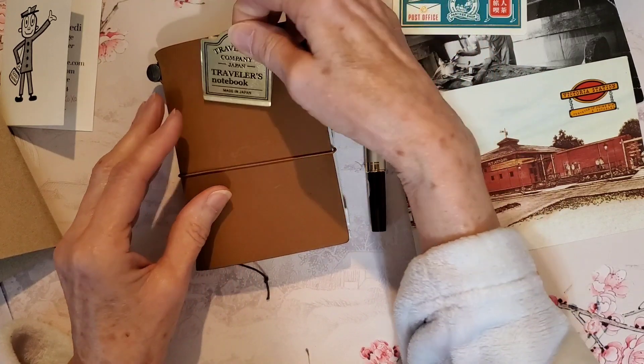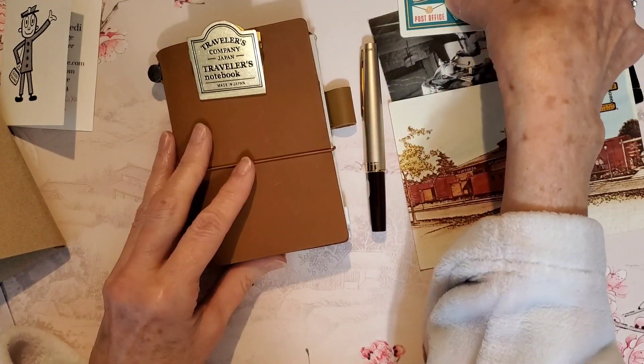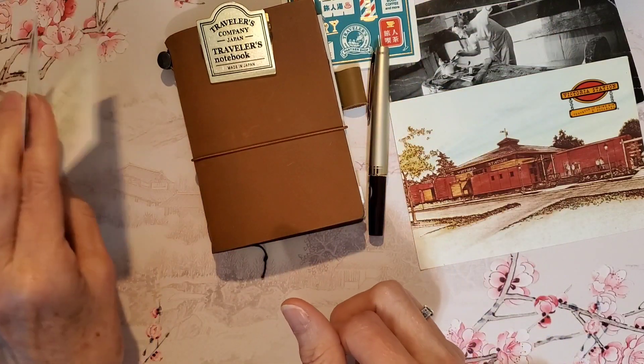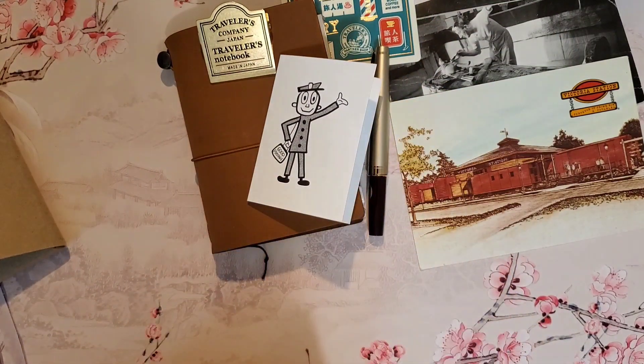What do you think of my purchases? The Traveler's Notebooks are wildly popular right now — do you have a Traveler's? Leave me a comment. Thank you for watching.